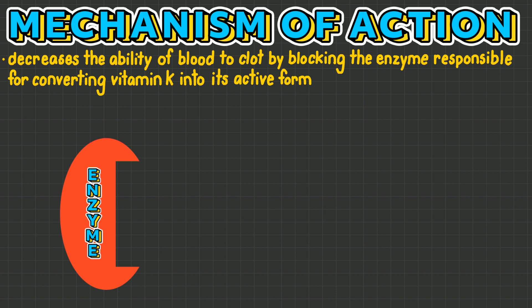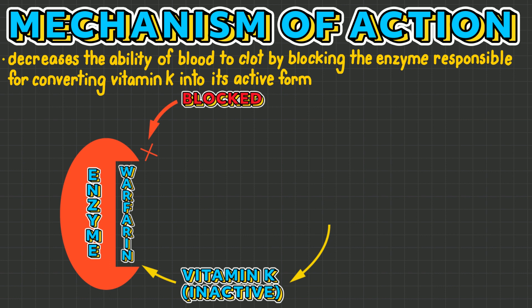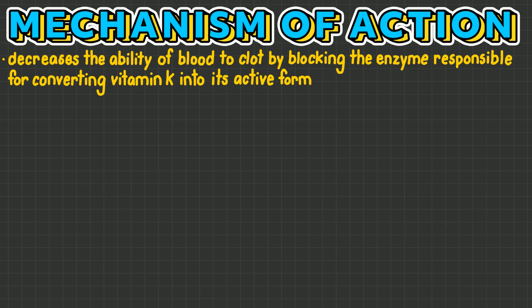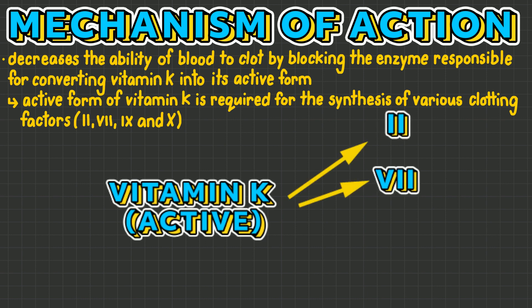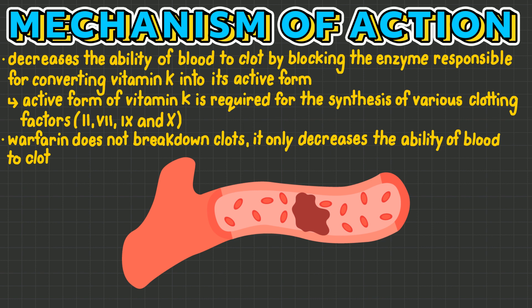It works by decreasing the ability of blood to clot by blocking the enzyme responsible for converting vitamin K into its active form. The active form of vitamin K is required for the synthesis of various clotting factors, such as 2, 7, 9, and 10. It is important to note that warfarin does not break down clots, but only decreases the ability of blood to clot.